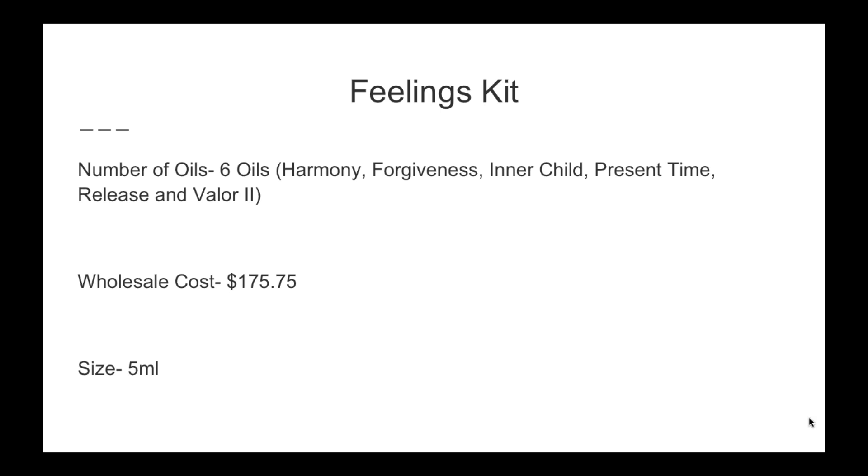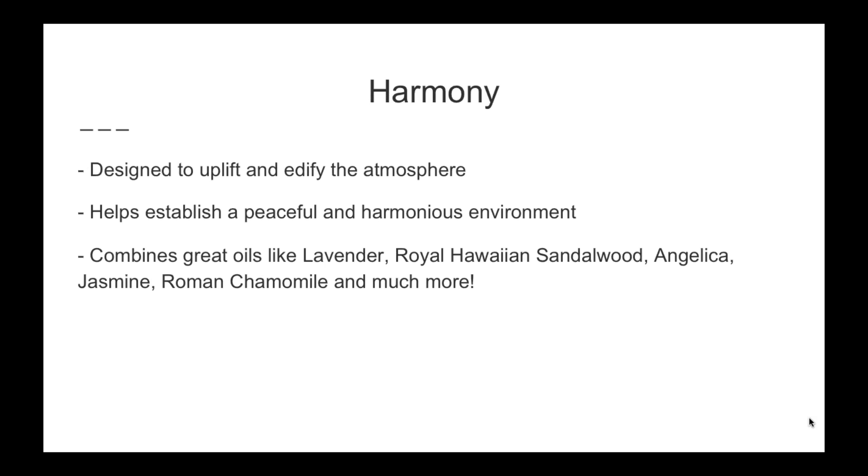Think about how many of you have used Harmony, Forgiveness, Inner Child, Present Time, Release, or Valor in the past and what they've done. The Feelings Kit teaches you how to use them together to really see benefits from these great products.